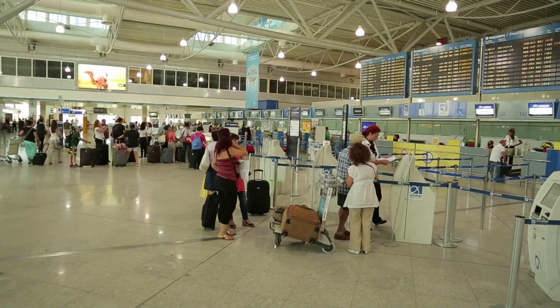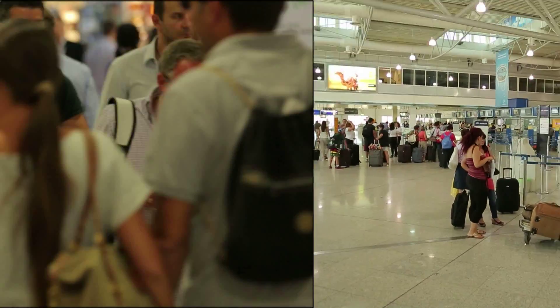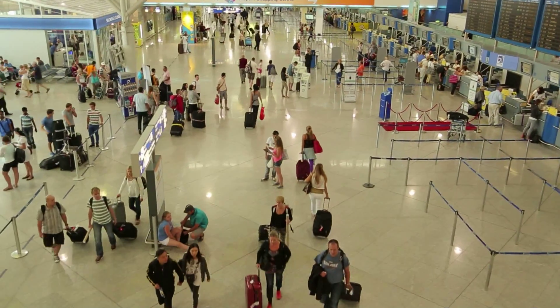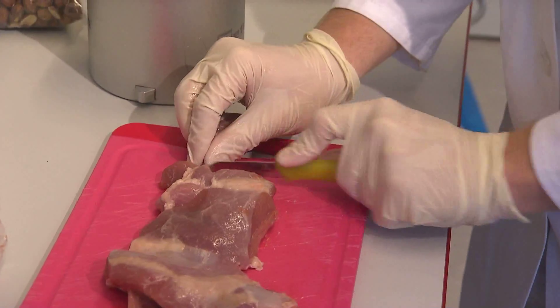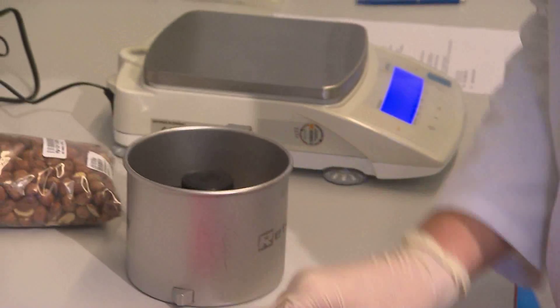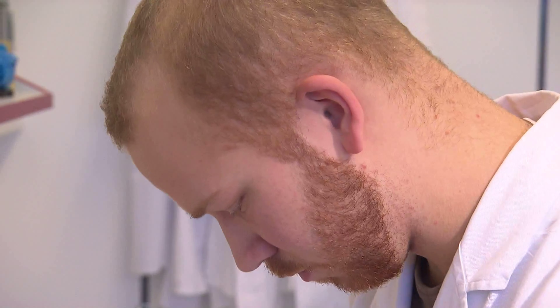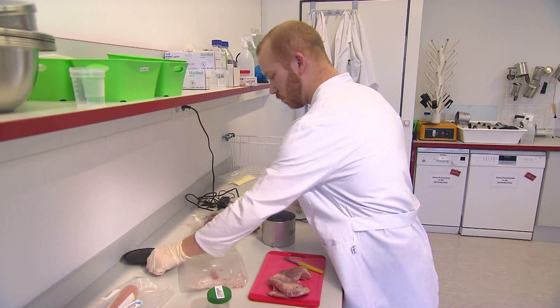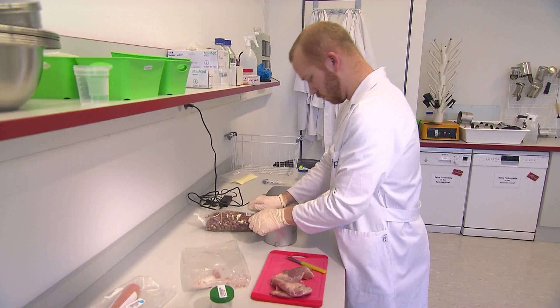Other scenarios are also conceivable. Such a mini lab disc could be used at airports to scan passengers for infectious diseases in case of a pandemic. Food safety is another area where this device could be applied, and the Competence Center for Modern Food Analytics in Berlin is the first independent organization to test the new laboratory disc.